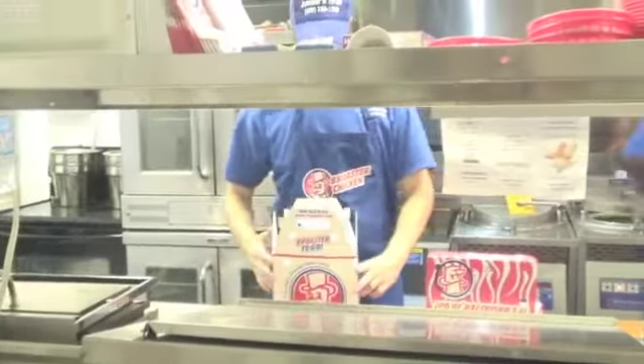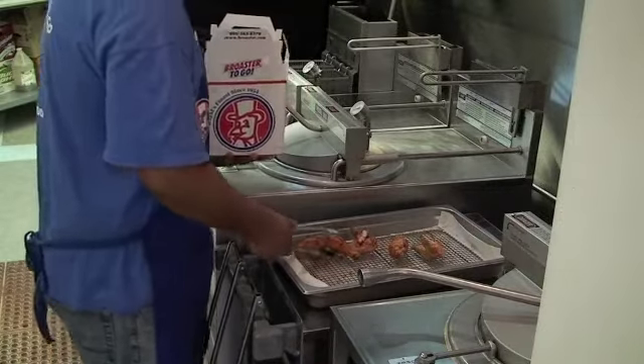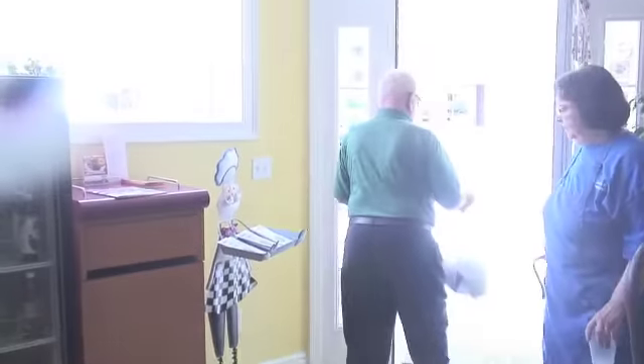The broaster boxes have holes so that the chicken does not steam once it's inside and make the coating soggy. It actually lets the steam out and the chicken stays crisp.